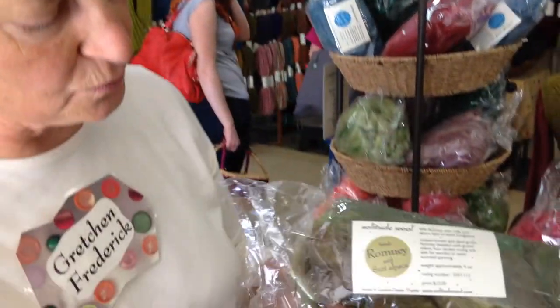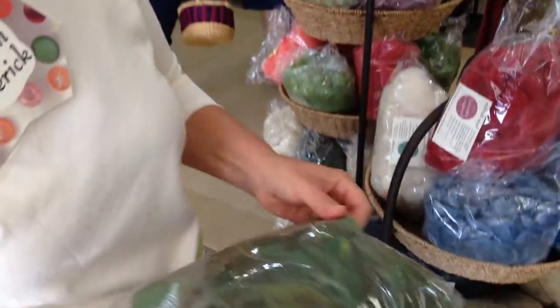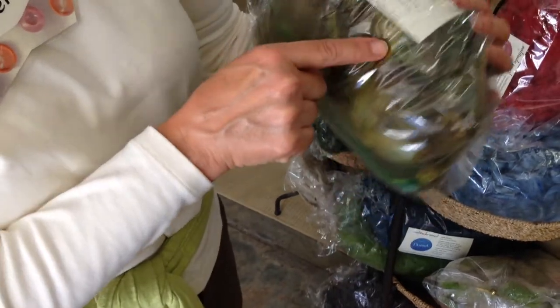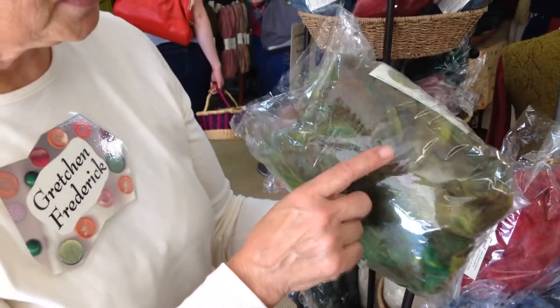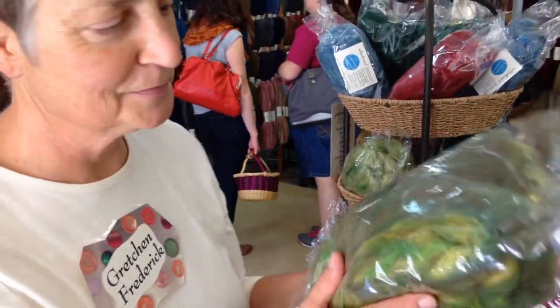This one's a Romney with Suri Alpaca blended in. The Suri Alpaca in this — I know because I dyed it — is all this hot, kind of banana green color, with a lot of natural brown. But this is one of my favorites. I love green.